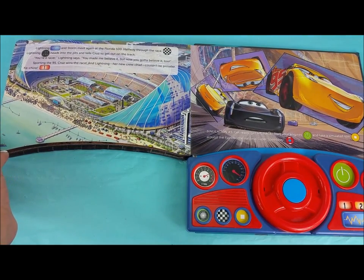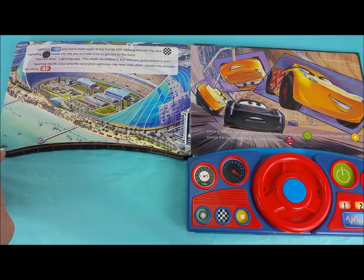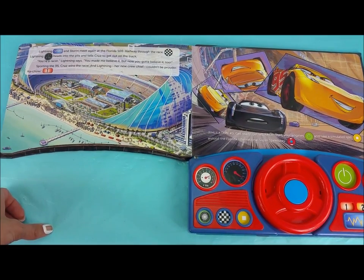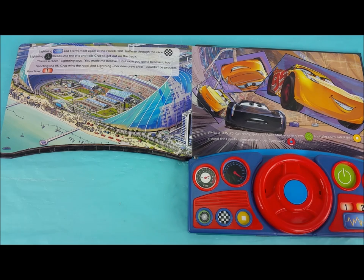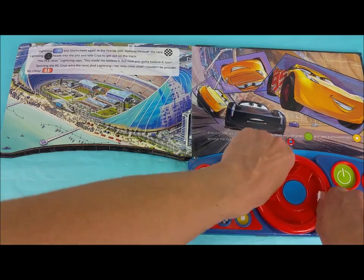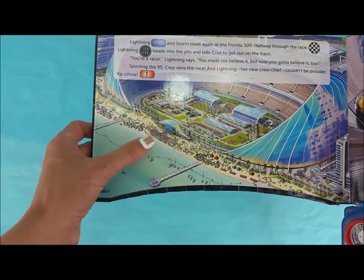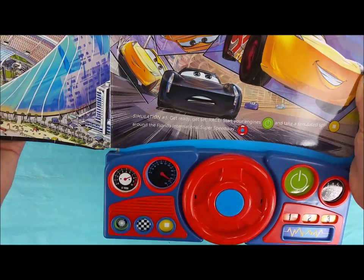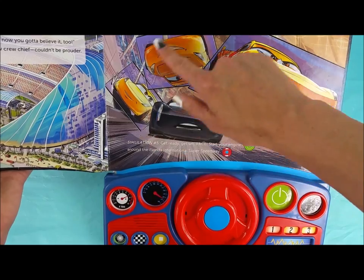Lightning and Storm meet again at the Florida 500. Halfway through the race, Lightning heads into the pits and tells Cruz to get out on the track. 'You're a racer,' Lightning says. 'You made me believe it, but now you gotta believe it too.' Sporting the 95, Cruz wins the race, and Lightning — her new crew chief — couldn't be more proud. Ka-chow! Simulation number 5: get ready, get set, and race — start your engines and take a simulated spin around the Florida International Super Speedway. Look at that racetrack where the Florida 500 is held — that is fancy. Fans come from all over the world to show up and watch the race, and here they are in the simulator and also on the Florida racetrack.